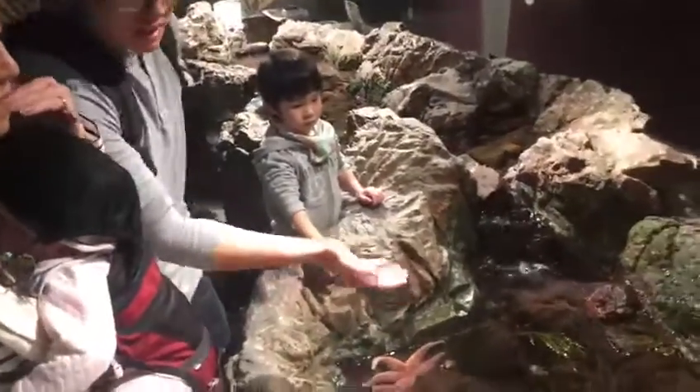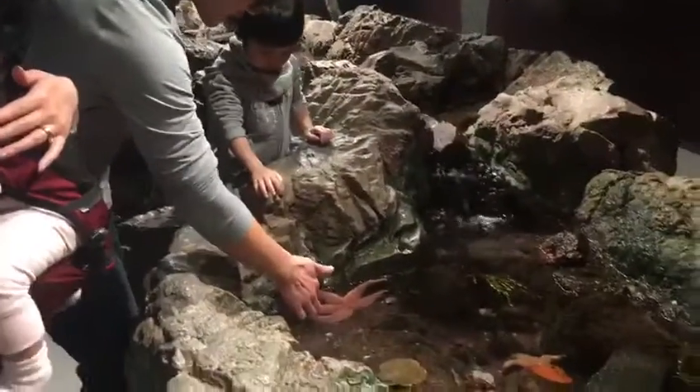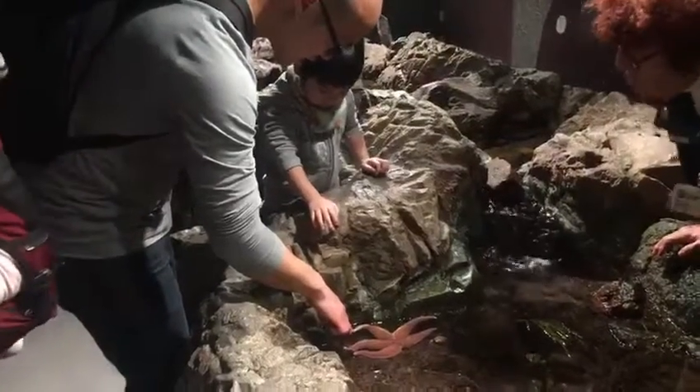Erin, do you want to touch the starfish? Did you touch the starfish, Erin? Look, watch. See, look, you can see some little things. That's how it moves.